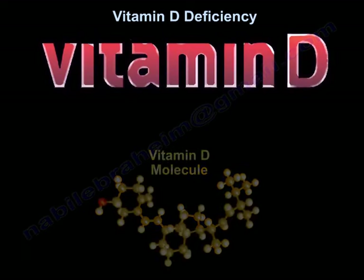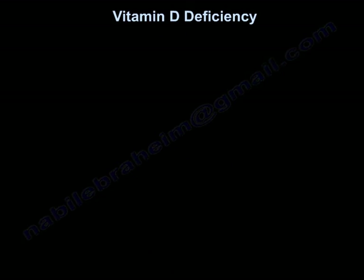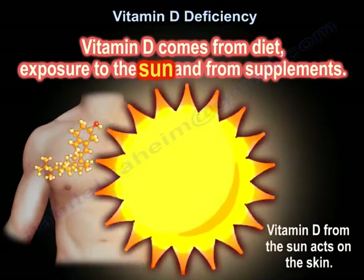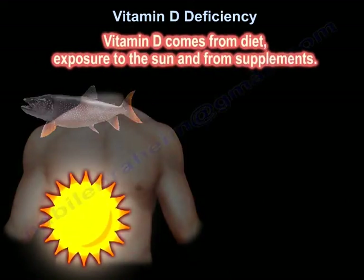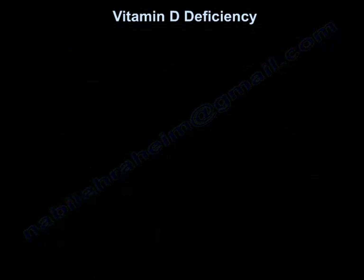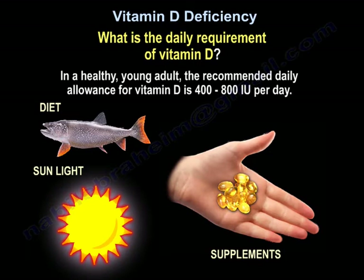Vitamin D comes from three sources: from the diet, from the sun by acting on the skin, and from supplements. In a healthy young adult, the recommended daily allowance for vitamin D is 400 to 800 international units a day.